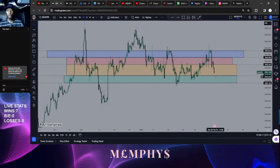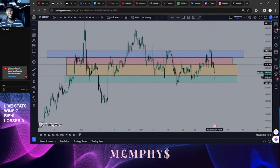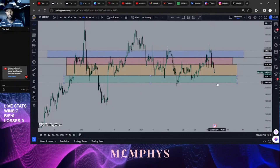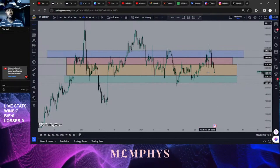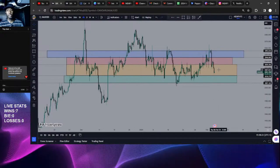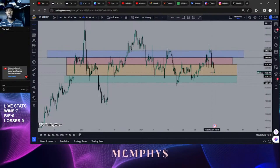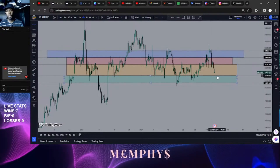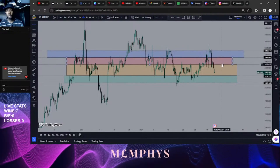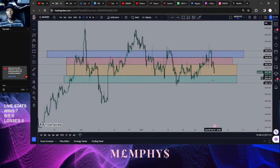If price breaks below this area, we call it broken into the second range — range two. We could be taking either sells, or we can take the reverse of this price coming back up to this range again. The price can come, tap this support area, and then it goes back into the range to continue either driving or breaking these other buy-side levels.